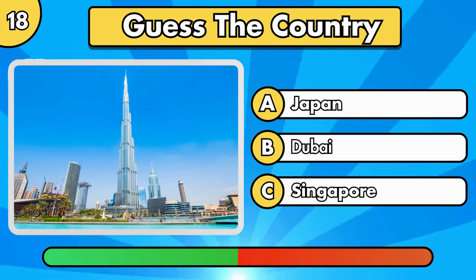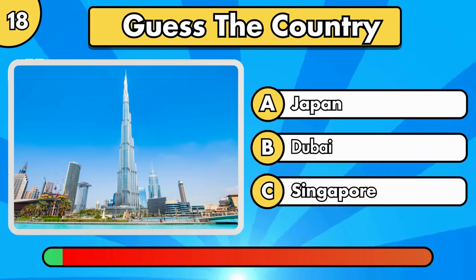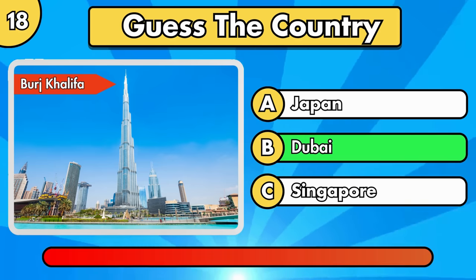Does this building sound familiar to you? Burj Khalifa, in Dubai.